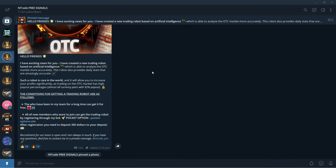Greetings everyone, we are back with another video and today is a big day as we have dropped our OTC AI robot. It is now available for use for everybody. If you are an old member of the group, you will get the robot for free.